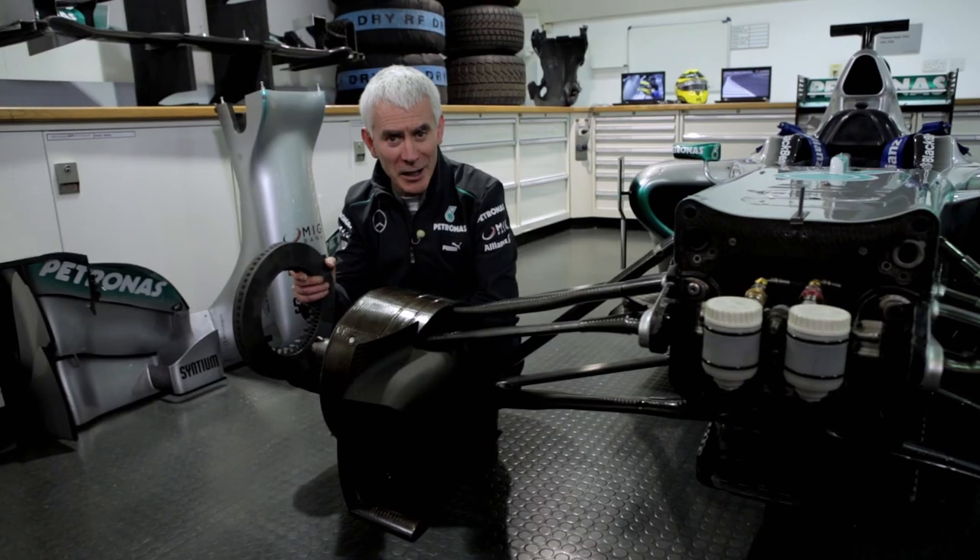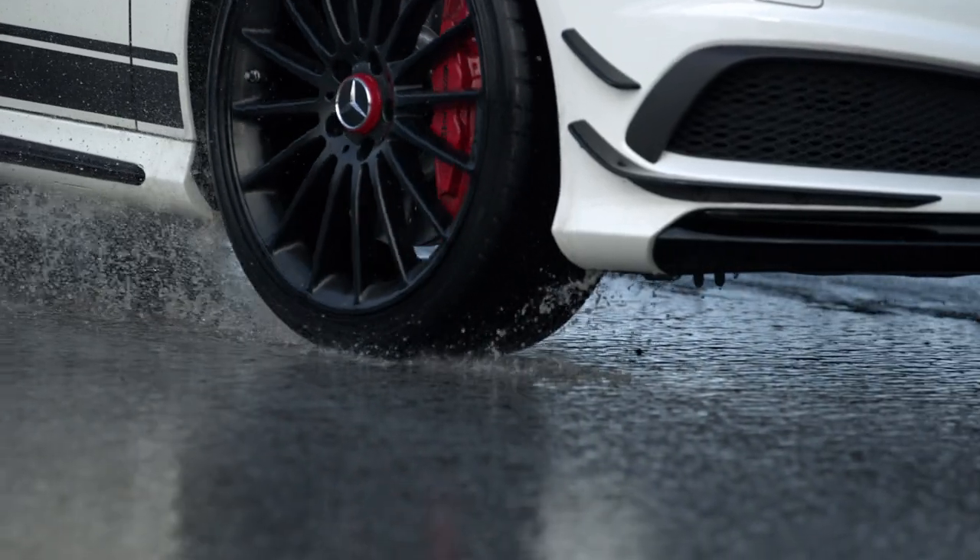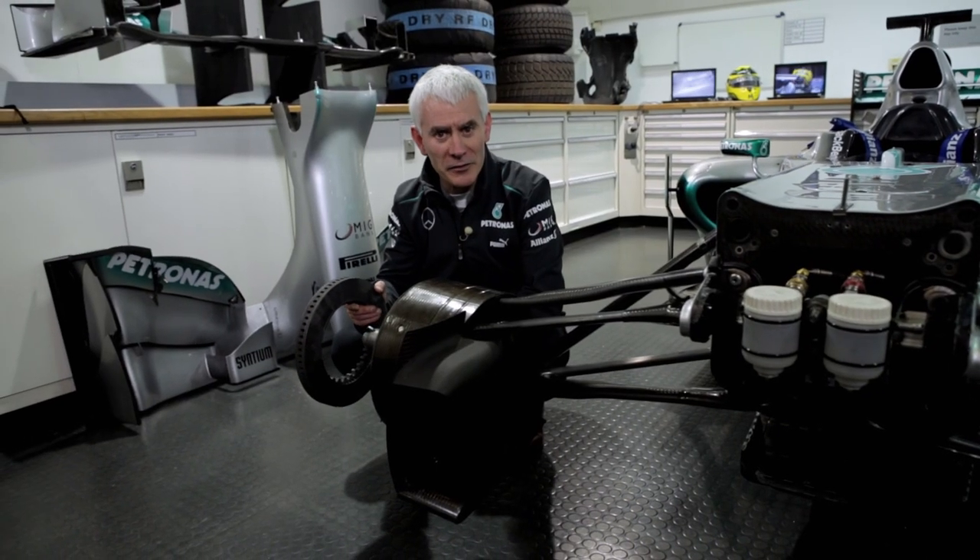What does it mean on the road? It means braking appropriately for the conditions, adapting if the conditions are wet, and always maintaining your distance from the driver in front.